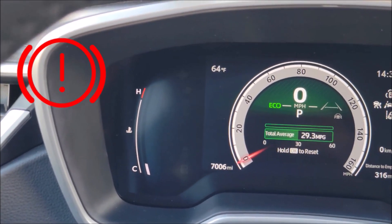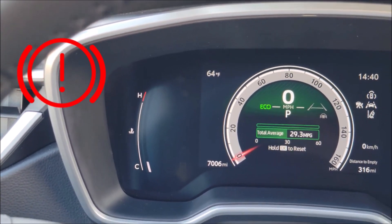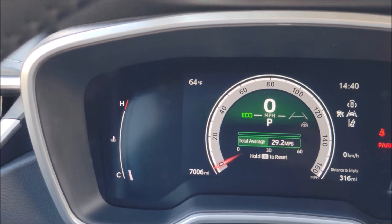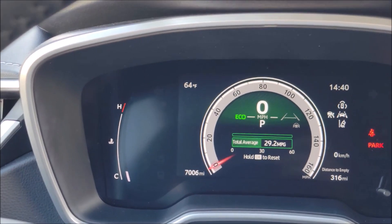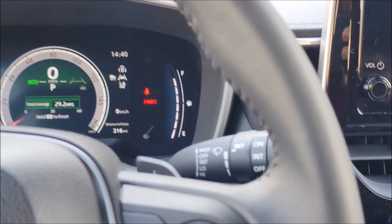If a brake exclamation warning light turns on in your Toyota Corolla, the owner's manual suggests performing the following action: if a light comes on or flashes but then goes off, this doesn't necessarily indicate a malfunction in the system. But if this continues to occur, have the vehicle inspected by your Toyota dealer.